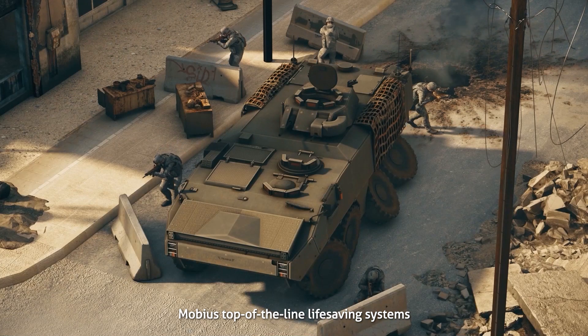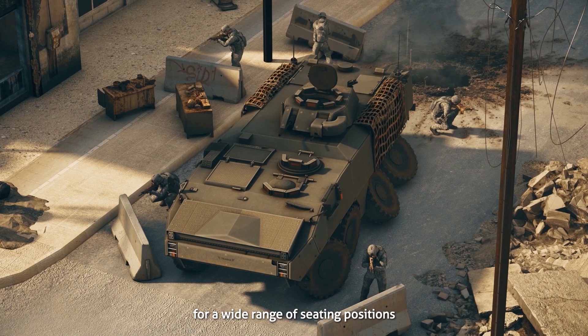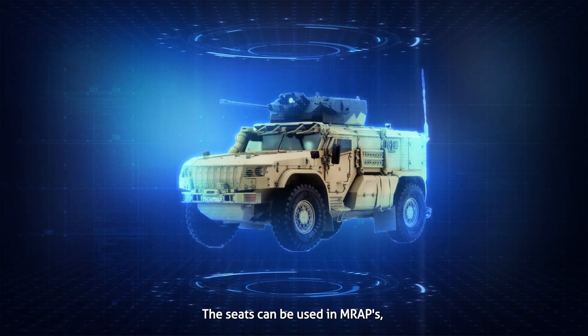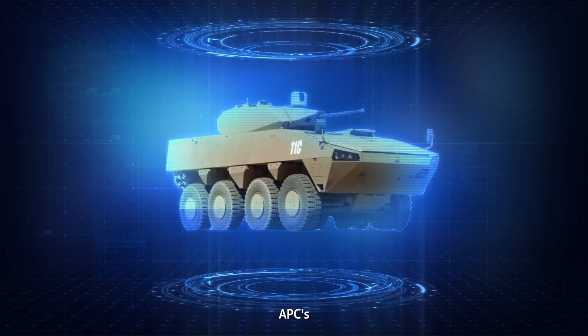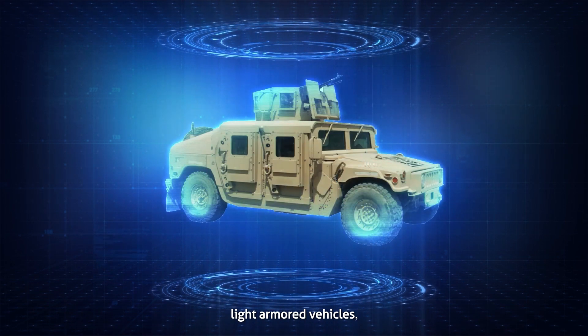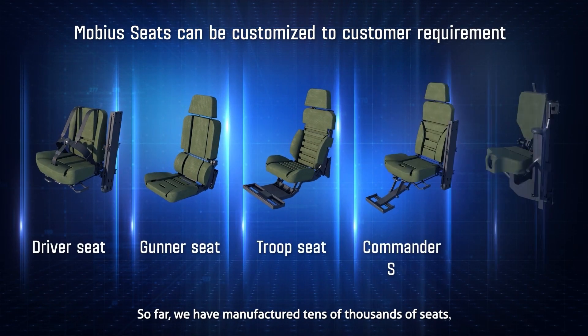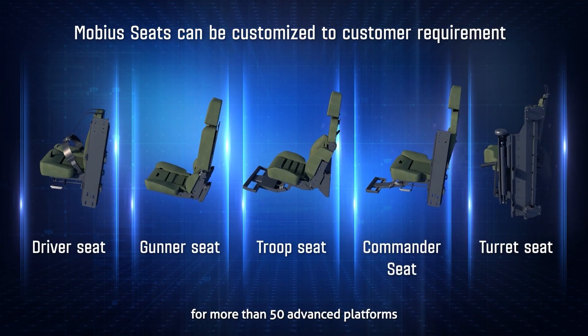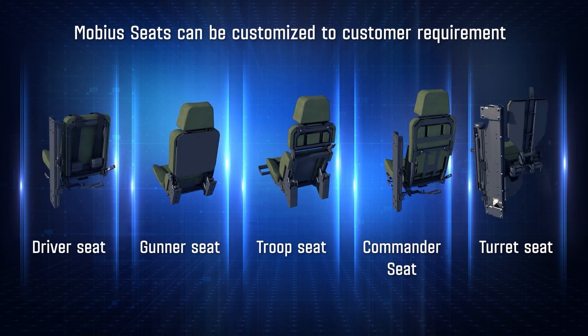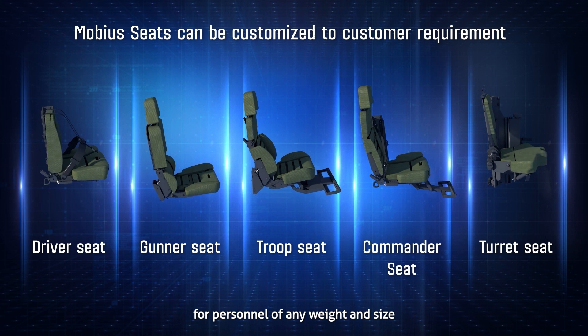Mobius' top-of-the-line life-saving systems offer blast protection for a wide range of seating positions. The seats can be used in MRAPs, APCs, ICVs, main battle tanks, light-armored vehicles and logistics trucks. So far, we've manufactured tens of thousands of seats for more than 50 advanced platforms. Our seats provide topmost protection for personnel of any weight and size.